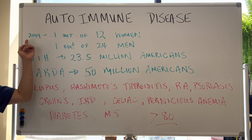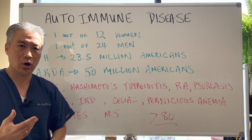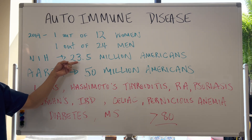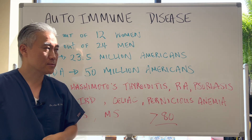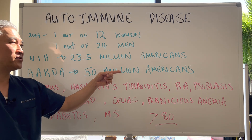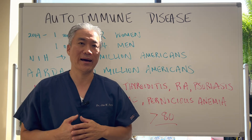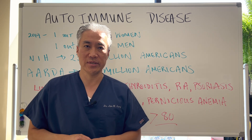Autoimmune disease. In 2019, it was estimated that one out of 12 women has an autoimmune condition, and one out of 24 men has autoimmune disease. The National Institute of Health estimates 23.5 million Americans have one of the autoimmune diseases. The American Autoimmune Related Disorder Association estimates 50 million Americans have autoimmune disease. My guess is it's probably even higher — likely one out of five Americans probably have autoimmune disease.